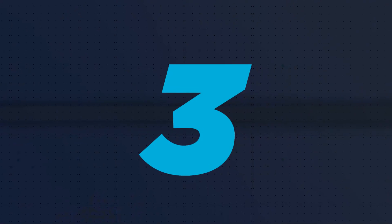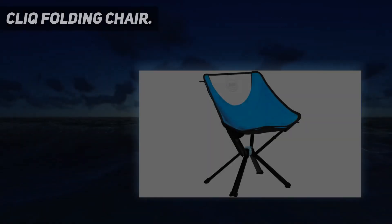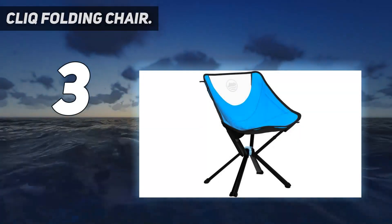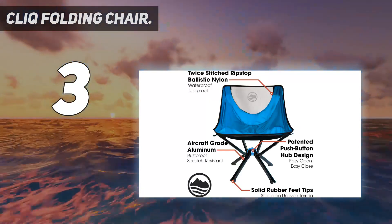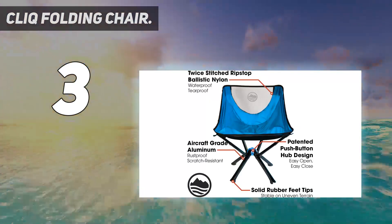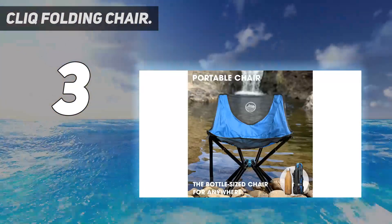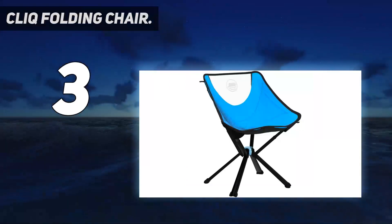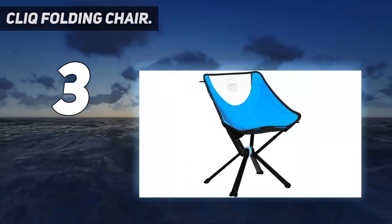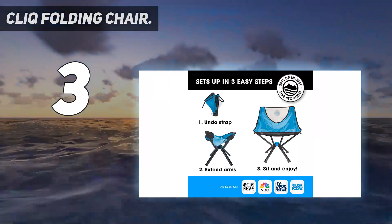At number 3: the CLAQ Folding Chair. Few things make as much difference during a long camping trip as having a reliable and comfortable place to sit. It's so useful that some motorcyclists keep one on the bike all the time, even when they aren't camping. It's not as comfortable as an Eames lounge, or even a cheap camping chair you can get for $10,